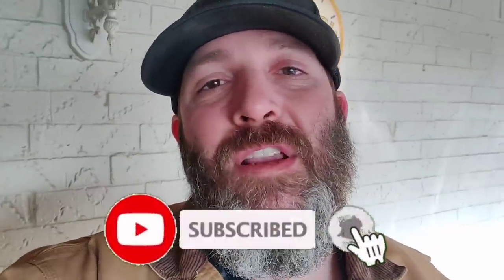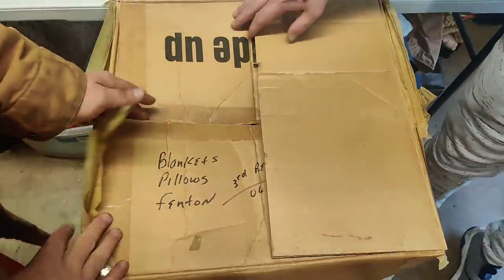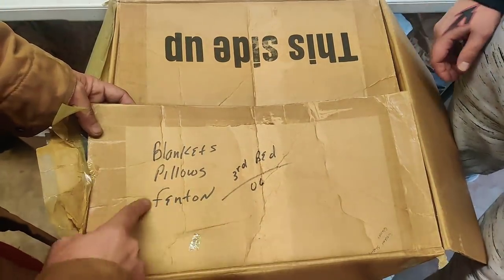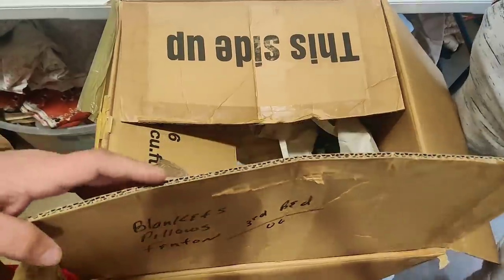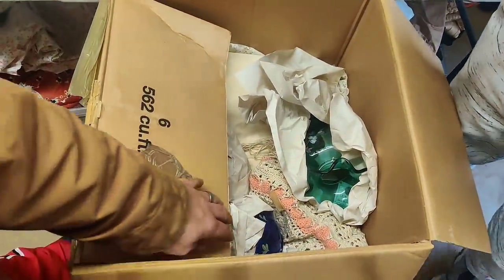Make sure to hit subscribe and click the bell so that you get notified when we post new videos. We're going to get right into it right now. This box says blankets, pillows, Fenton — and that's what we're after. Fenton glass, no doubt. And I already see some.